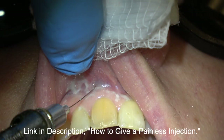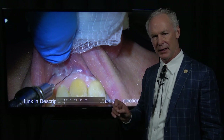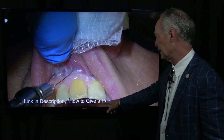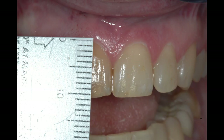We begin with a painless and profound local anesthetic. This is so critical. If you want your patients to love you, learn how to give totally painless and profound local anesthetic. You can link to my YouTube video on how to give a painless injection. You must be able to do this — people won't dread coming to see you.